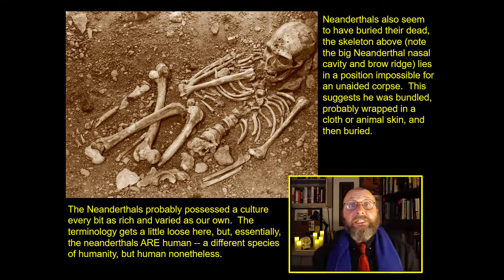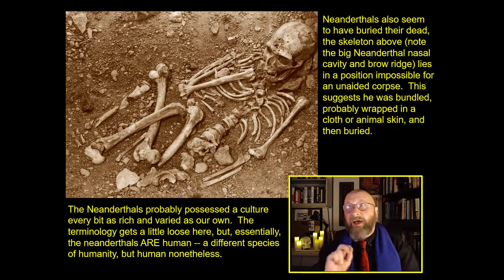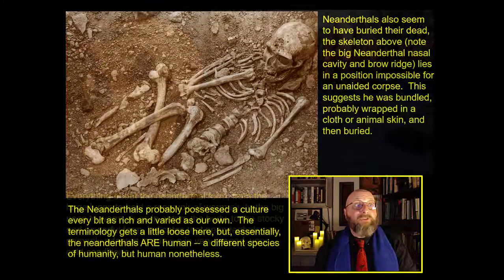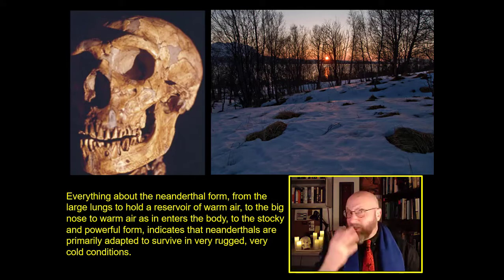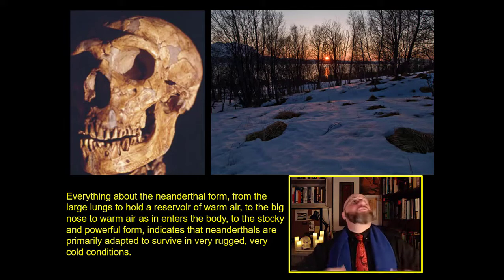These are humans unlike any humans you or I have ever met — a different kind of humanity. Everything about the Neanderthal form: the big lungs argued to hold a reservoir of warm air, the big noses argued to heat air as it's pulled into the body so they don't suffer during glacial winters, the stocky and powerful form — all of this indicates Neanderthals are adapted to very rugged, very cold conditions. Homo erectus moved into Europe, began adapting to this glacial environment, and became Neanderthals.